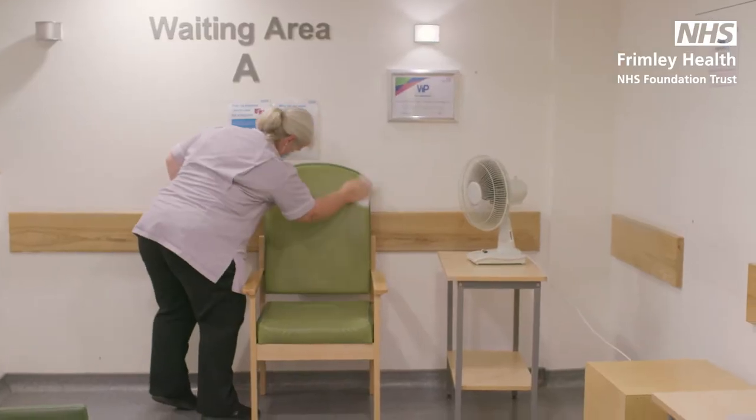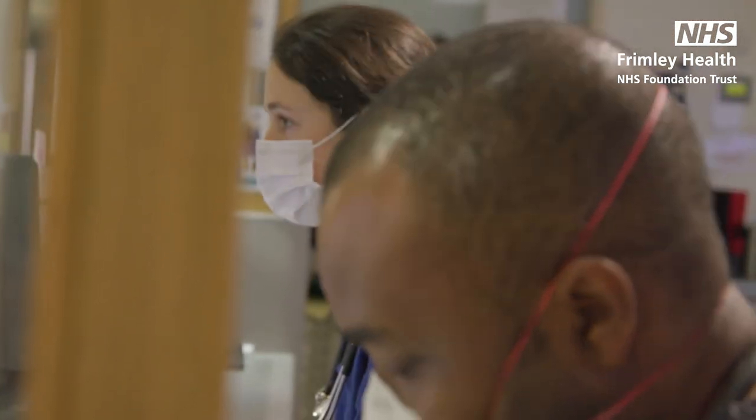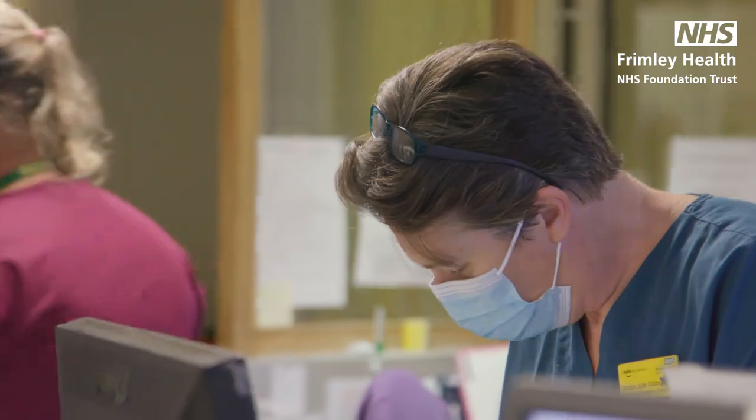All of our staff are working hard to make sure you get the care you need as quickly as possible, but when it is busy you may have to wait for long periods or be directed to visit somewhere else. We understand this can be frustrating, but please be kind to our staff while they do their best to help you.